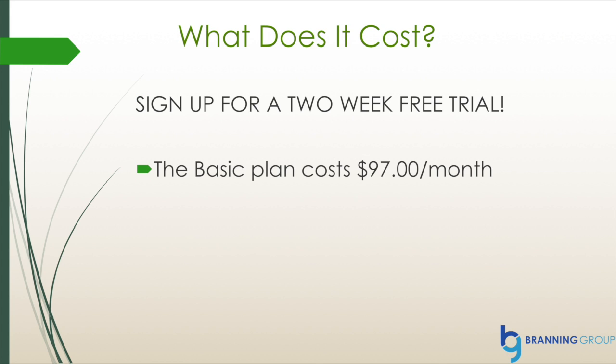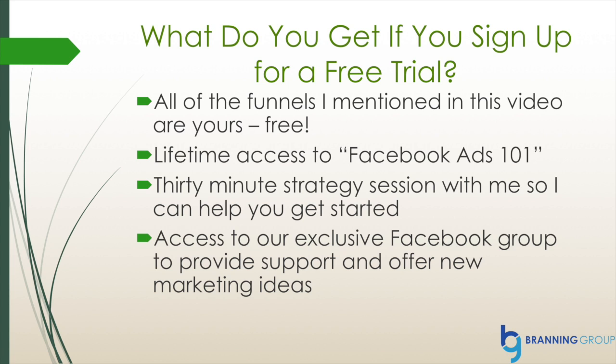ClickFunnels offers a two-week free trial when you sign up using our link, and then after those two weeks it will cost you $97 a month. But if you sign up today with our link, we're going to send you some amazing bonuses. You will get all the funnels mentioned in this video for free — all you do is click on the link and they download directly into your account.